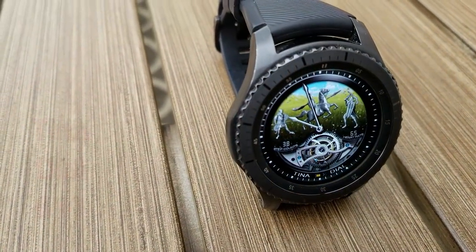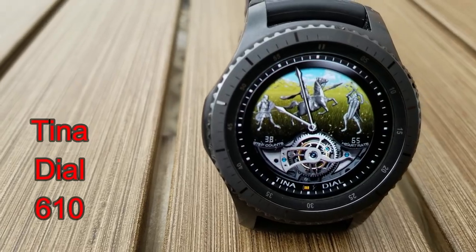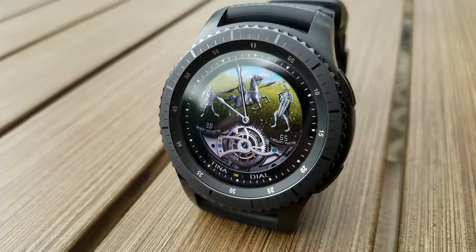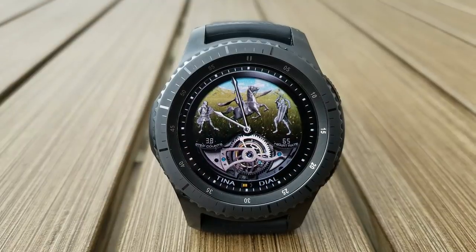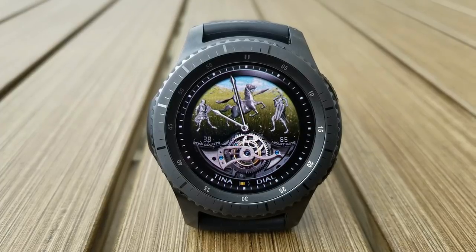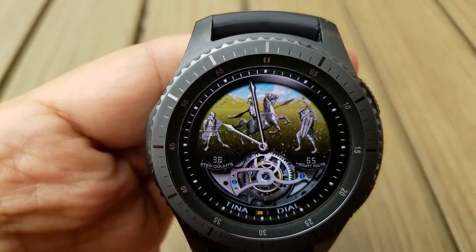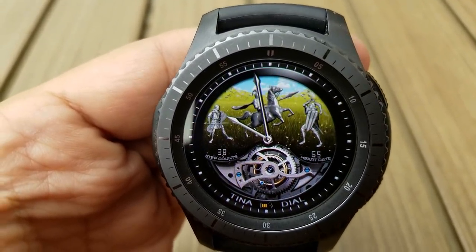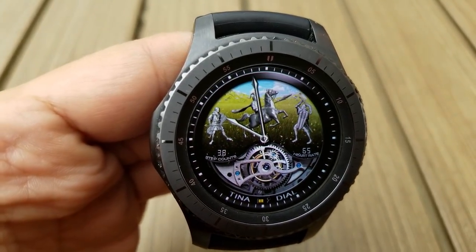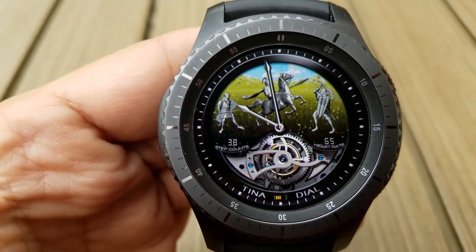Changing things up a bit, here's an animated face from Tina Dial that features a bunch of knights ready to battle each other and it includes a very detailed moving gear at the bottom. The display features are pretty light on this one as you only have a step counter and heart rate displayed on either side of the gear, and a battery indicator shown as bars at the bottom. I really like the look of this one especially with that moving gear, and the color theme of those silver knights looks great against that photo of a field and hills in the background. This one definitely won't be free for long so go grab it while you can.